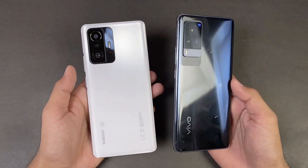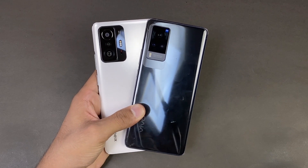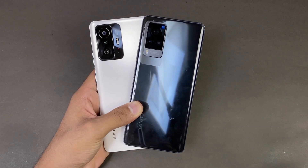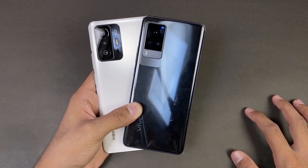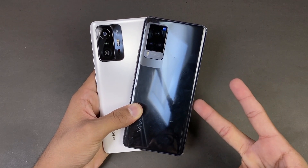And that's about it. Thank you so much for watching this speed test comparison between the Xiaomi 11T versus the Vivo X60 Pro. Let me know your thoughts in the comment section below. Subscribe to my channel for more tech videos and follow me on Instagram and Twitter as well. I will see you in my next video. Peace out.